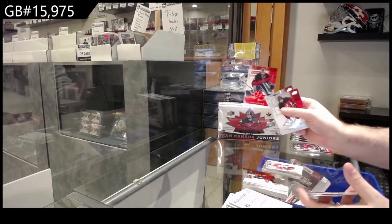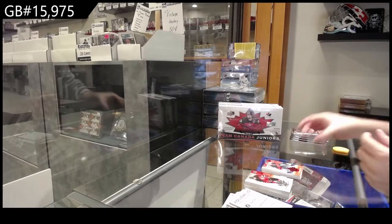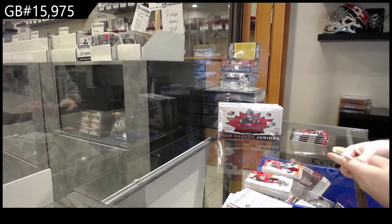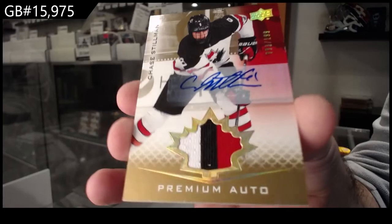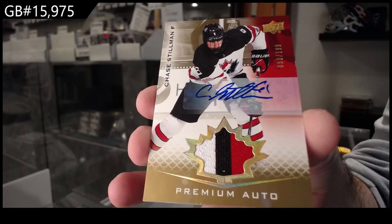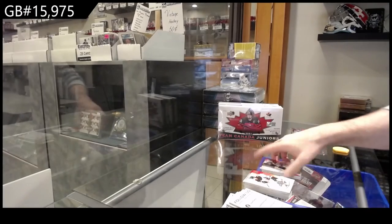We've got a Millage numbered to 250 Exclusives for the M-spot. Another patch auto numbered to 199 of Stillman — S-spot.